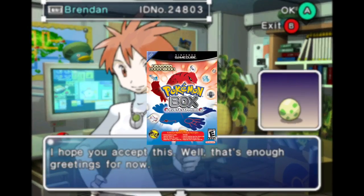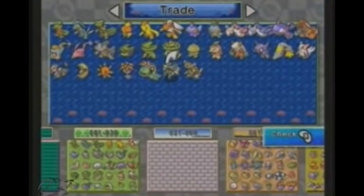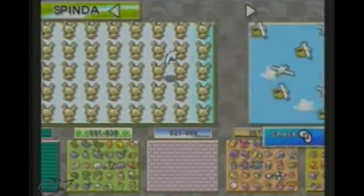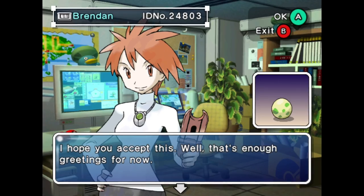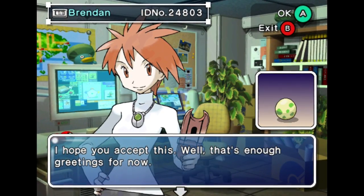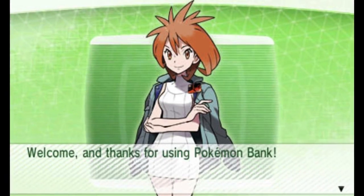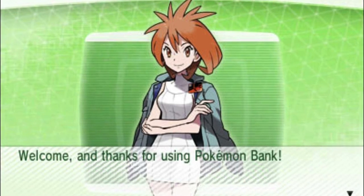We first saw Bridget in Pokemon Box Ruby and Sapphire, a Pokemon storage system for the Nintendo GameCube. I won't be saying too much about this game until I get the chance to play it myself, which with that price tag it probably won't happen for a long time. The point is that Bridget was a character guiding us through the world of Pokemon Storage in Pokemon Box, and would later reappear in Pokemon Bank, the new era of Pokemon Storage and Transfer, at least until Pokemon Home.